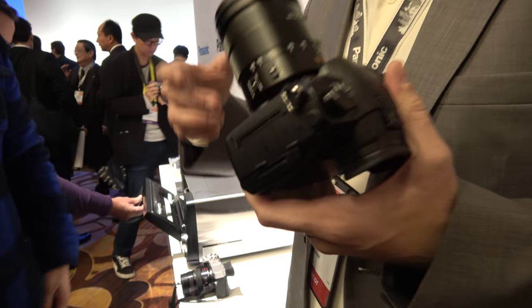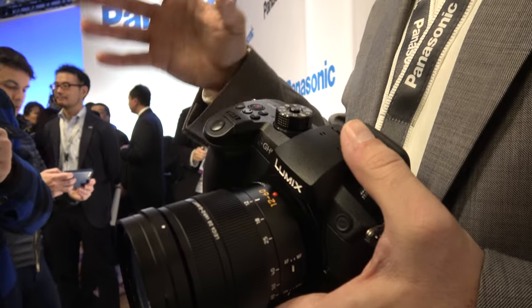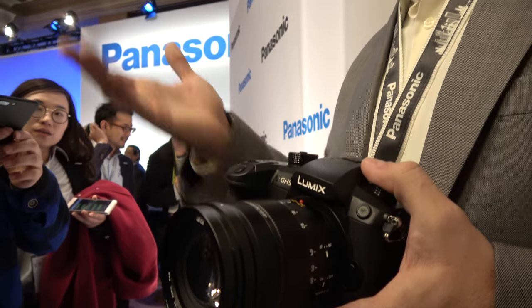Griffin Hammond — who shot the Sriracha documentary on GH4s — has been shooting with this and did an amazing piece in 4K 60p in Manhattan about ice and bars. Luke Newman shot for 4:2:2 10-bit recording with heavy grading out in Oregon. It's all on the Lumix Lounge USA YouTube page — not the Panasonic or Lumix Global page, our USA page.